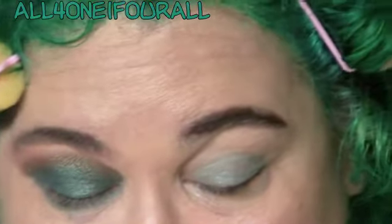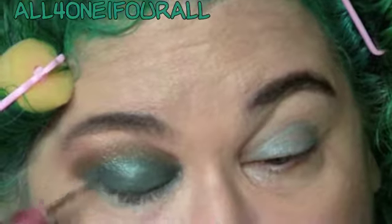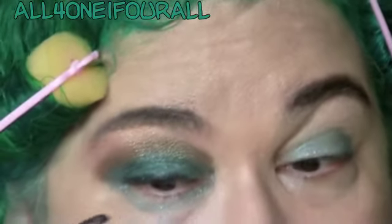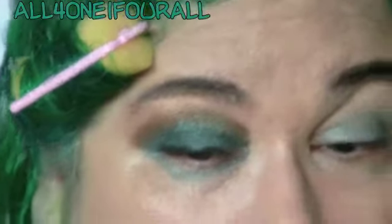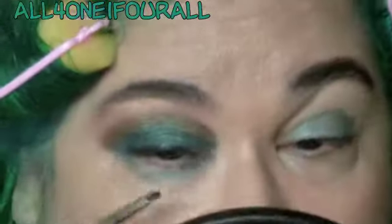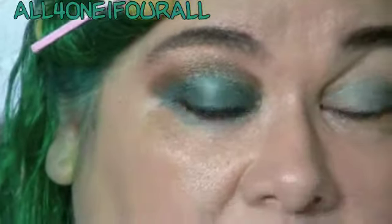I'm gonna take this black — it is so pretty, it has glitter in it — and I don't know if it's gonna transfer to the eye. I'm gonna use it on the lid line. When you first put it on the glitter comes on, but as you blend it out the glitter comes off — that's how it usually is, unfortunately. At first I was like, oh that's so pretty, and then I was like, oh.